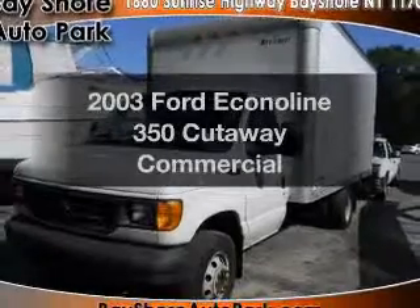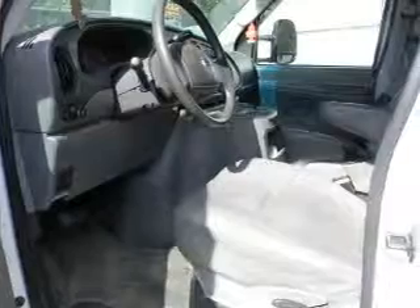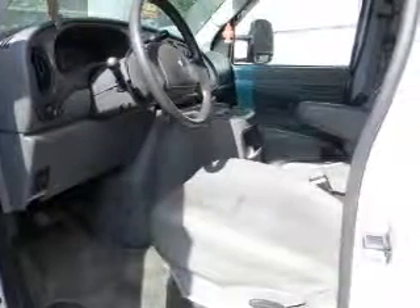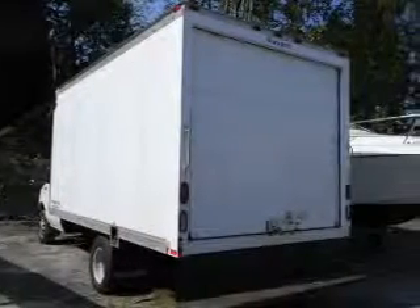Get noticed in this 2003 Ford Econoline 350 cutaway. If you're looking for a first-rate auto, this one could be yours today. With a powerful 8-cylinder engine that responds smoothly to its automatic transmission, anti-lock brakes help you bring your vehicle to a safe stop.